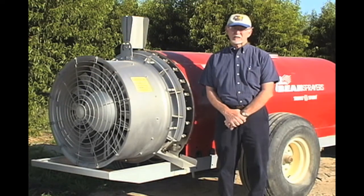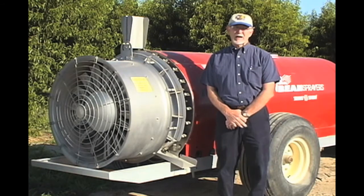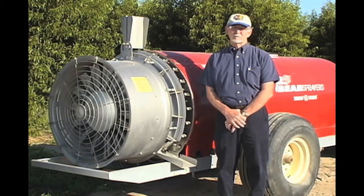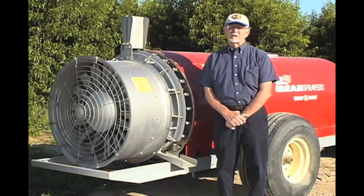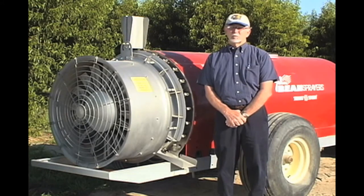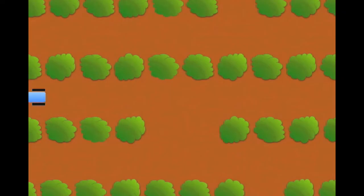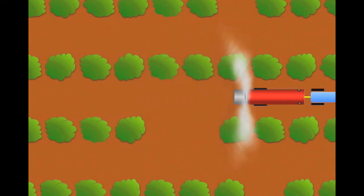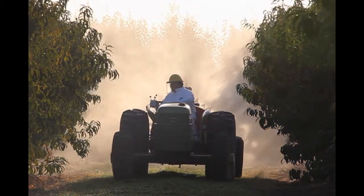When the sound wave hits the tree, it automatically coordinates — based on the speed of the tractor — when the sprayer will come on to hit the particular target. Sound wave detects the target; when you pass the target, based on the speed you're going, it triggers the sprayer to come on. When there's no target — in other words, there's a space between the trees — the sprayer no longer operates. This has a lot of benefit in terms of reducing the amount of spray that is off target.